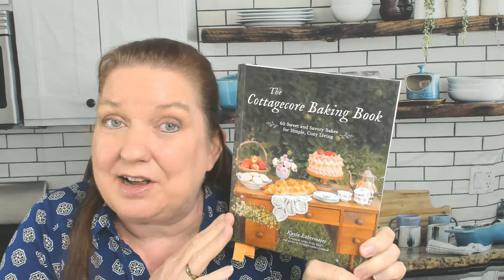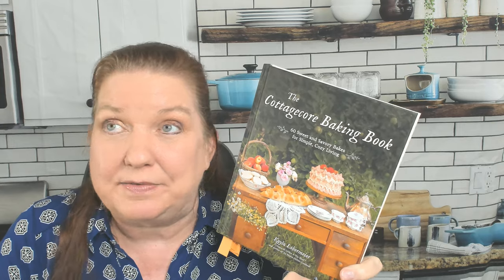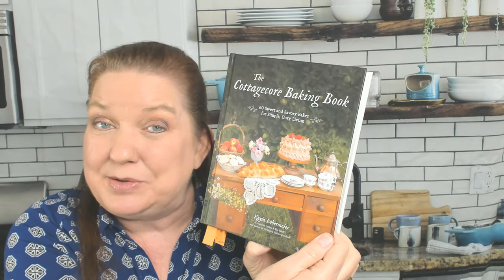I love that Cottagecore doesn't seem to be fading out anytime soon. I don't personally try to replicate it in my own home, which is kind of a boring suburban house, but I like to think of myself as living in a cottage or a chateau sometimes. It's all about comfort and coziness and things being pretty and a little bit whimsical, and I'm so delighted that people are still writing books and baking things based on the Cottagecore ideals. I think this is going to inspire me to do a lot of tea parties.